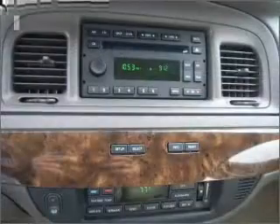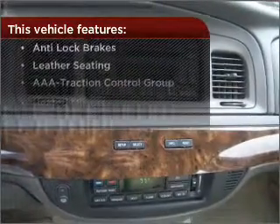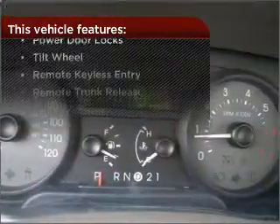The luxury of an adjustable steering wheel adds driving comfort. And this vehicle comes with a great list of added features that take your driving experience to the next level.